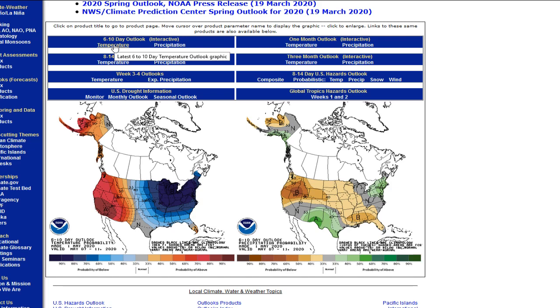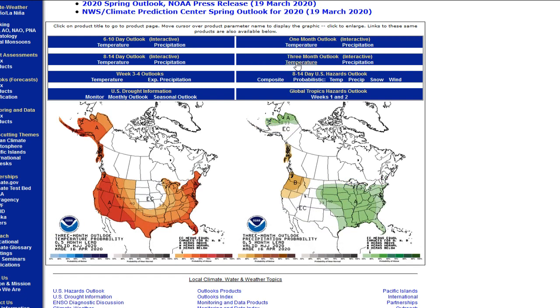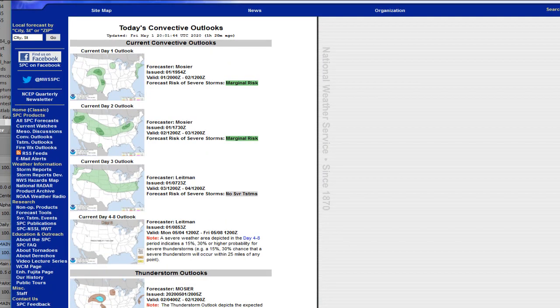The Climate Prediction Center outlooks for the next 10 days show it's definitely cold across the northeast U.S. The one-month outlook for May shows cold in the northeast, warm in Arizona and New Mexico. Going out to three months, it looks a little bit uncertain in the northern plains, but we do see a higher than normal probability of precipitation in the Midwest and the southeast U.S. And it looks like maybe a drought starting up in the Pacific Northwest. Things look pretty quiet at SPC — very poor prospects for severe weather.